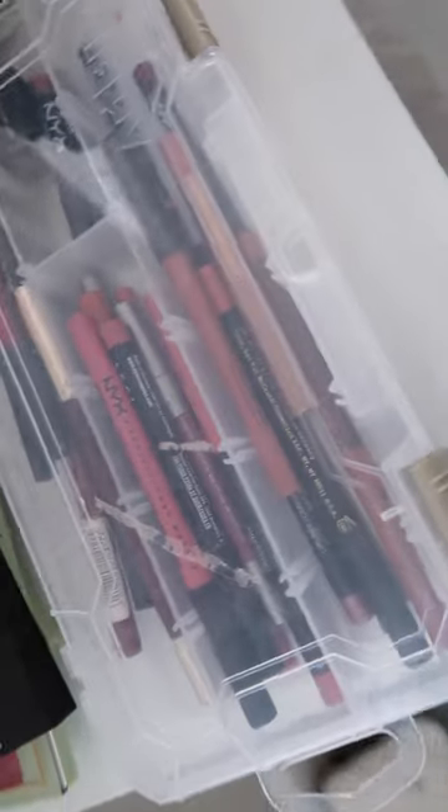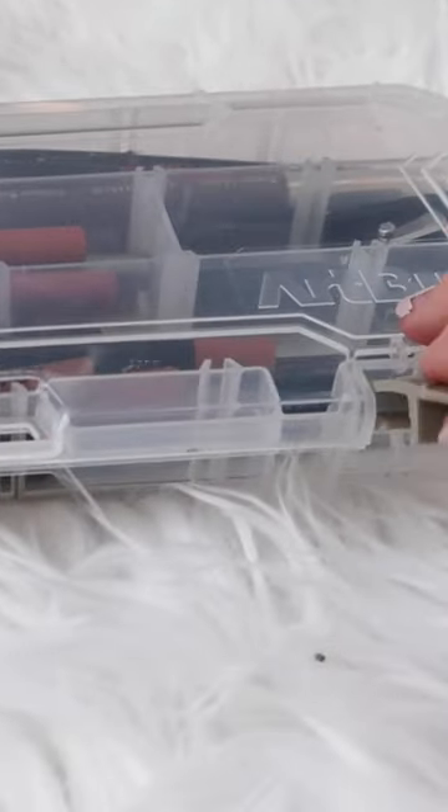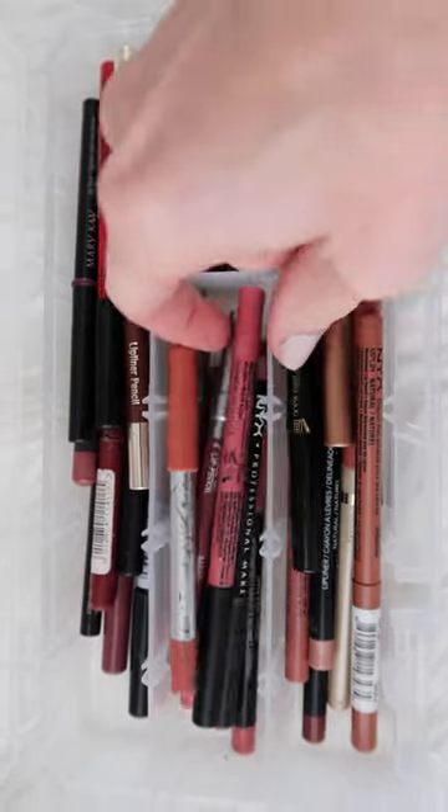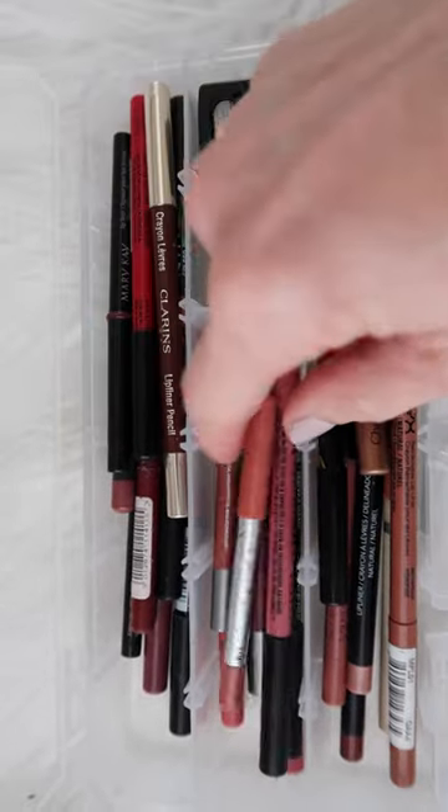So I went to the art supply section of Hobby Lobby and found this clear plastic utility box with different sections, compartments, and a snap closure. I think it cost me maybe five or six dollars. I then categorized my shades of lip liners into groups of nudes, then pinks, darker colors, etc. And because they're sectioned off with the tight closure, you can flip the case up and down and all around and they don't fall out or get mixed up.